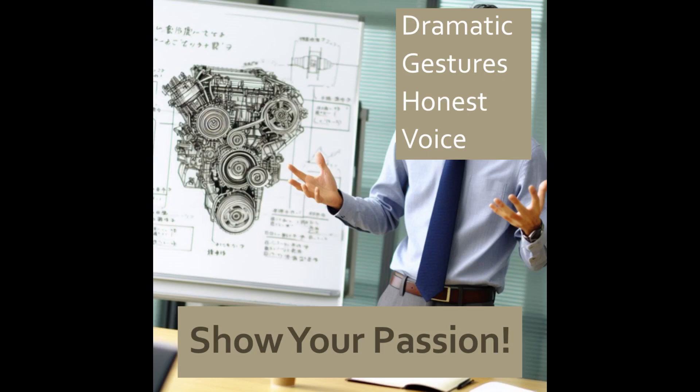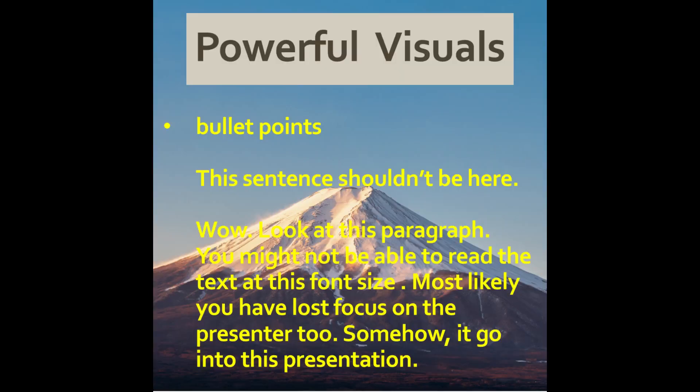This includes verbal communication, such as the pitch and intonation of your voice, and also non-verbal cues, such as gestures and props. Doing this helps build rapport with your audience.